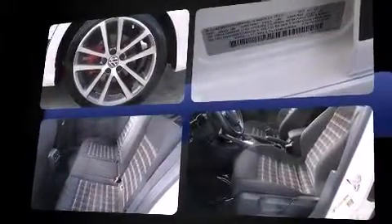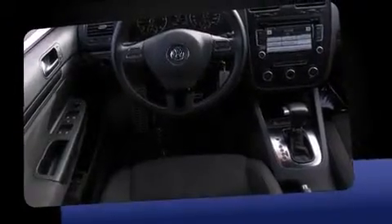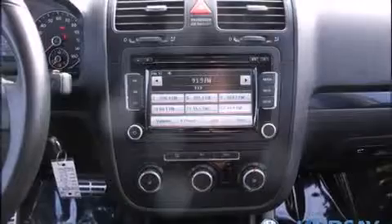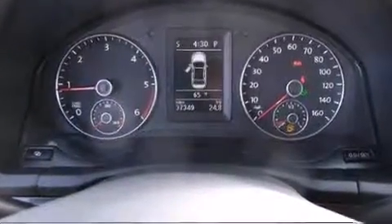Turbocharger technology provides forced air induction, enhancing performance while preserving fuel economy. Top features include power front seats, a trip computer, an outside temperature display, and remote keyless entry.